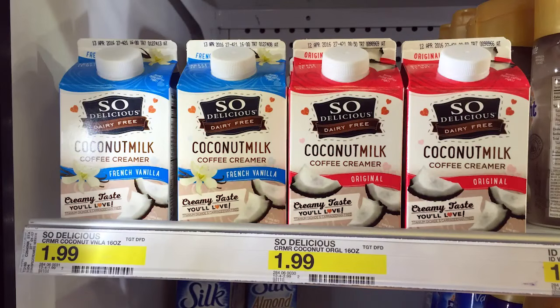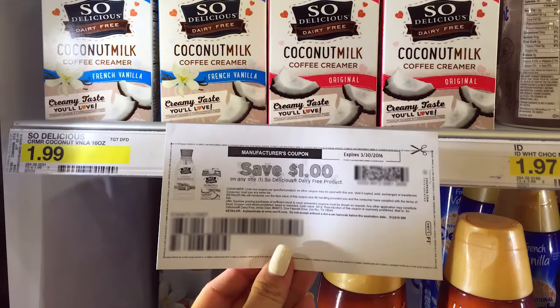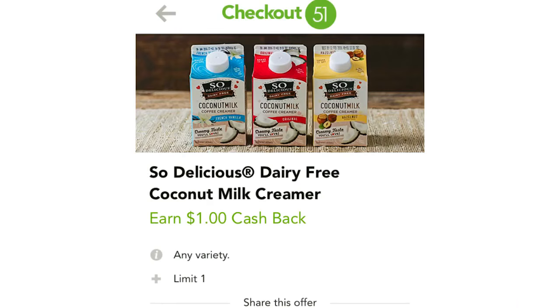First deal at Target is on the So Delicious dairy-free coffee creamers. These are free at Target. We currently have a dollar printable coupon that works on any So Delicious dairy-free products. There's also a dollar cashback from Checkout 51 that is good until the 27th, but it might reset and come back after the 27th, so take a look at Checkout 51 even after the 27th.